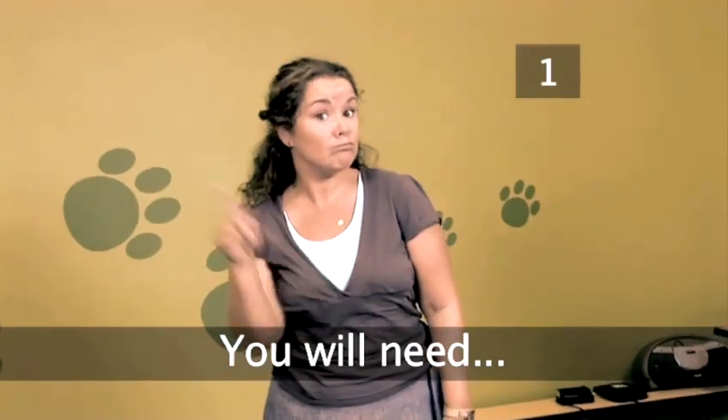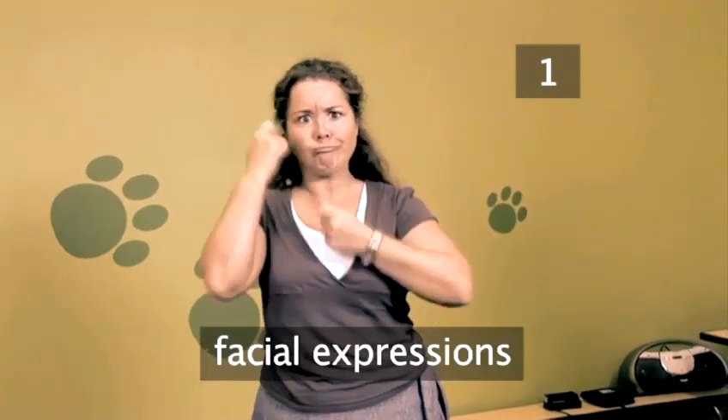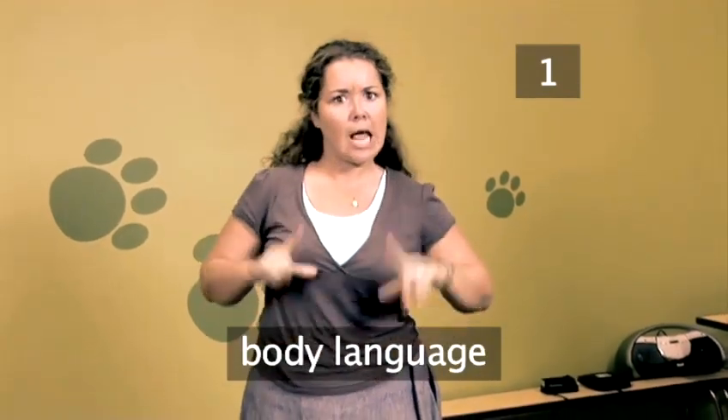Step 1. You will need: your hands, lots of facial expressions, and body language.